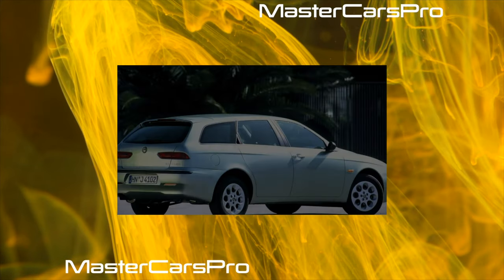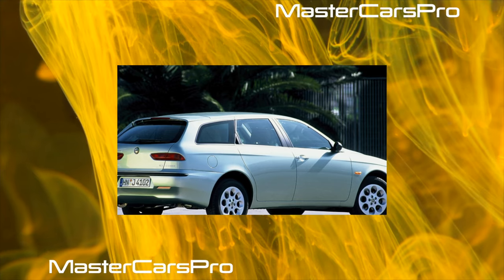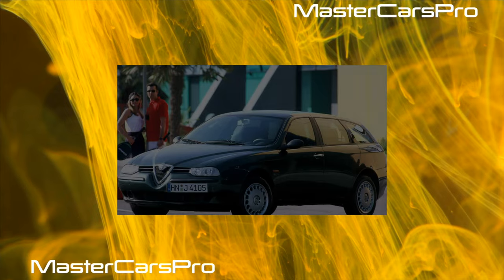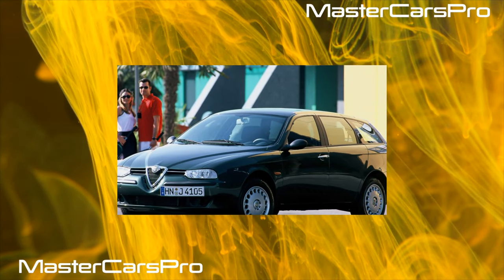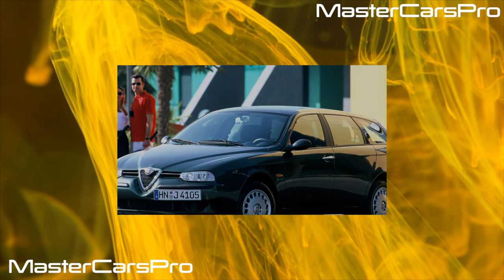What can upset is the high prices for body iron and optics. If you buy branded parts, they will be very expensive, and experts do not recommend taking unofficial ones. Alfa Romeo owners, regardless of the model, get into accidents quite often because the brand's image sets up for fast and aggressive driving.